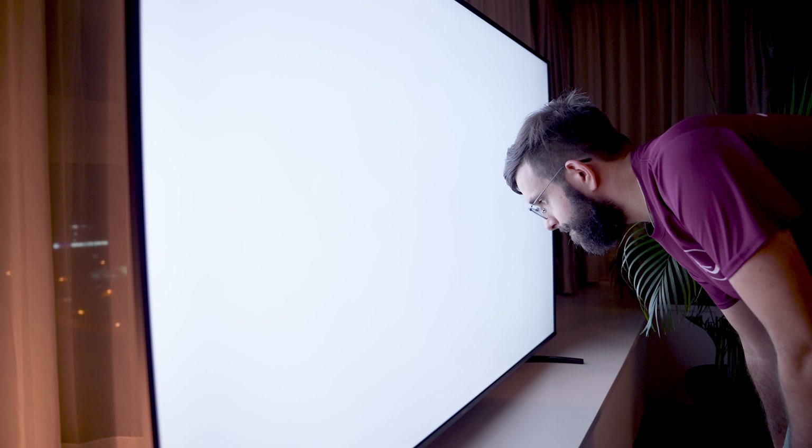This panel supports over 1 billion colors, so it has the ability to render images with great precision. We spent a lot of time checking if there are any stuck or dead pixels on the panel. It's funny how long it takes to check properly — it was at this moment I realized just how big this screen actually is.